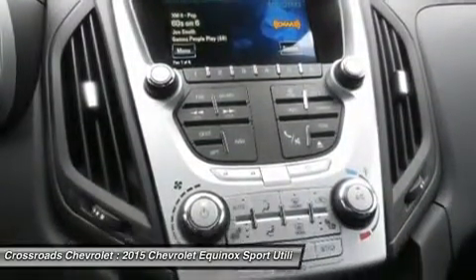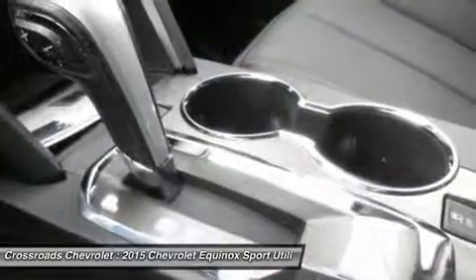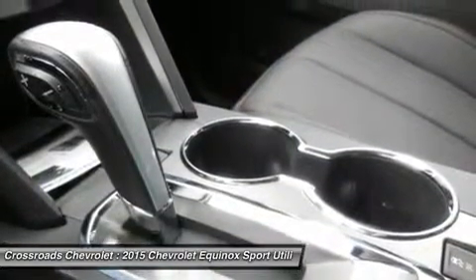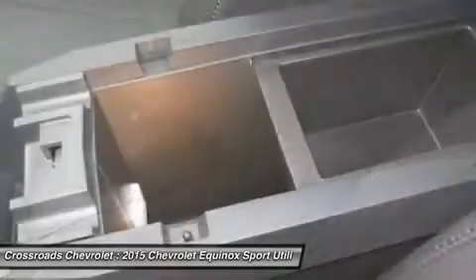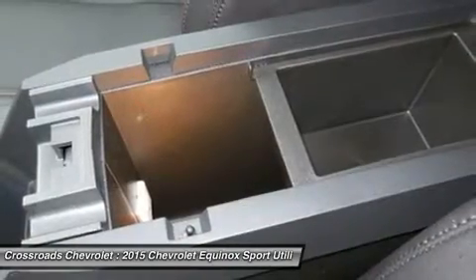Climate control, AC, rear defrost, power outlet, auto dimming rear view mirror, driver vanity mirror, passenger vanity mirror, driver illuminated vanity mirror, passenger illuminated visor mirror, front reading lamps, cargo shade.